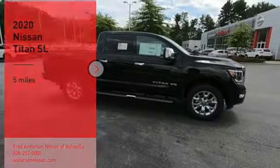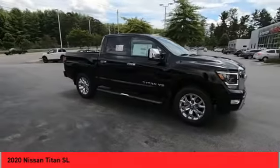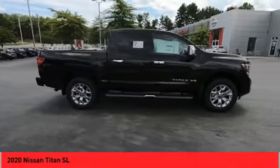Looking for the right vehicle? Check out the 2020 Titan. The Titan houses the Endurance V8 engine, the largest standard truck engine in its class.